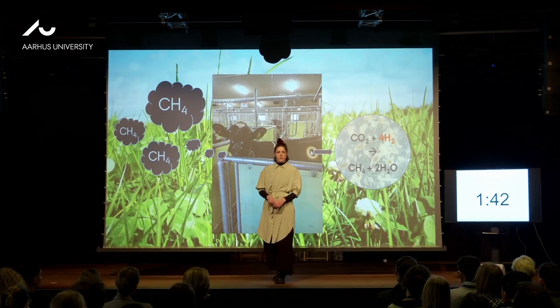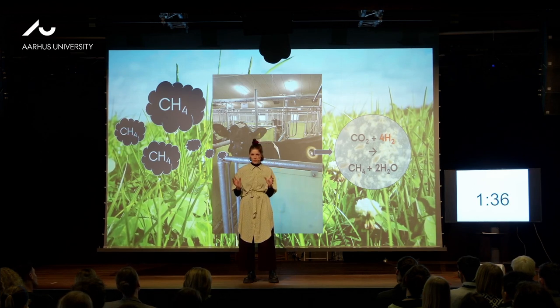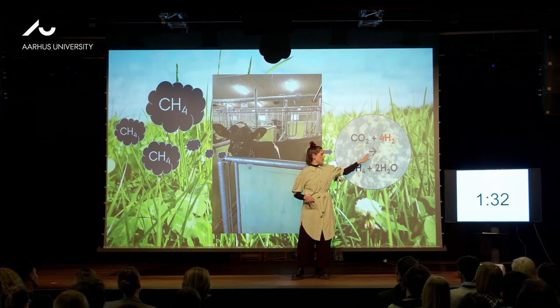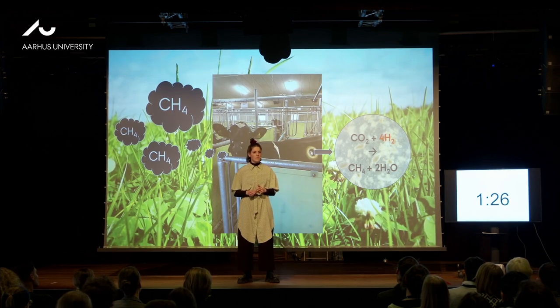So in this study, we fed two different ways to reduce methane. We fed fat and we fed a chemical compound called 3-NOP, which I will focus on today. 3-NOP blocks this arrow here, so we get less methane. And in this study, we saw some really interesting things. We saw that 3-NOP decreased methane by around 25%. Really nice.